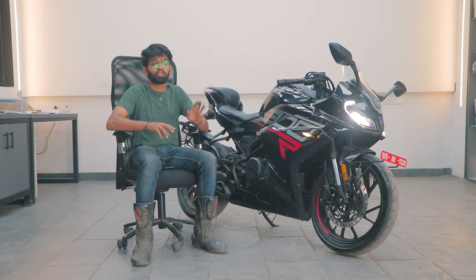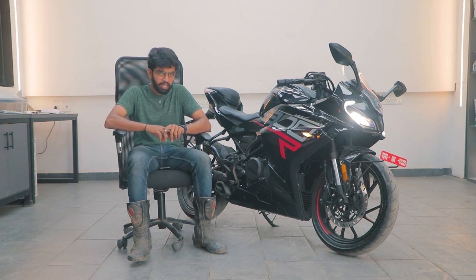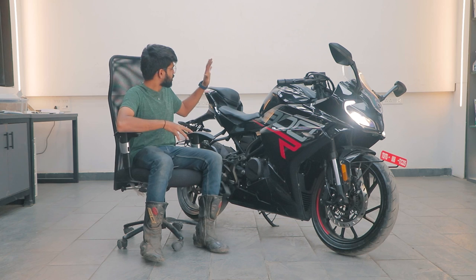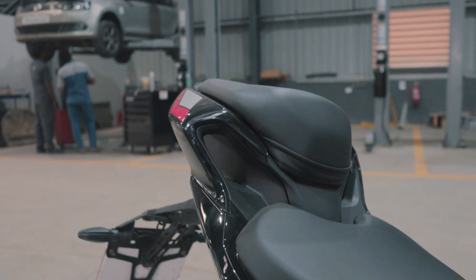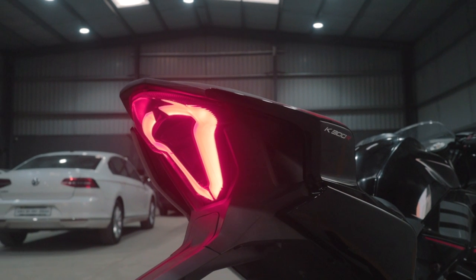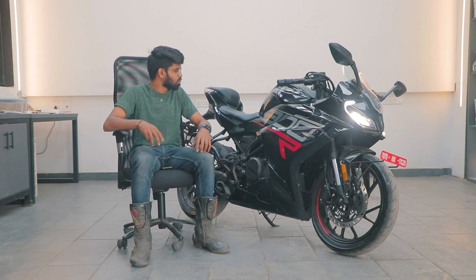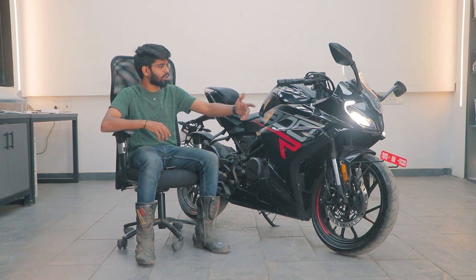This bike has also been designed by the same team responsible for designing the newer generation KTM RC 390, so you can see that somewhat in the silhouette. The rear end is taken from an R15 but it's slightly bulky — it's a bit out of proportion, and the tire looks kind of puny, like you skipped leg day. But otherwise, overall it looks quite decent.